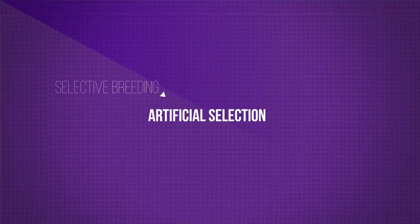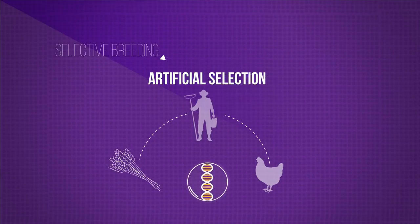Selective breeding is also known as artificial selection. It is a process by which humans breed plants and animals for particular genetic characteristics.